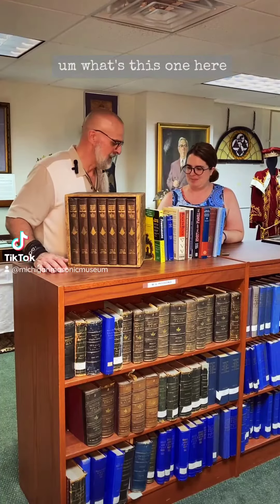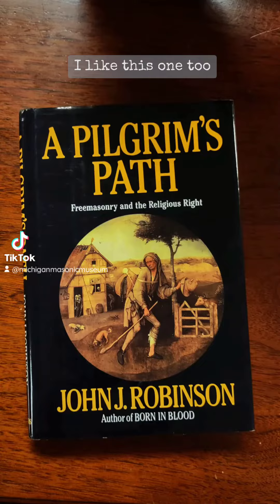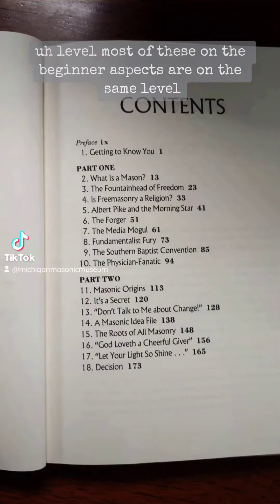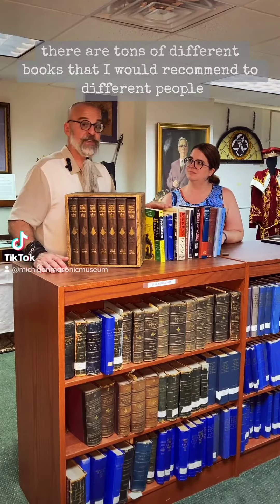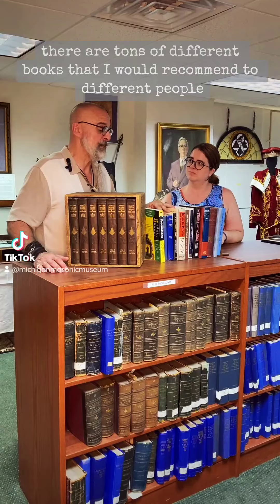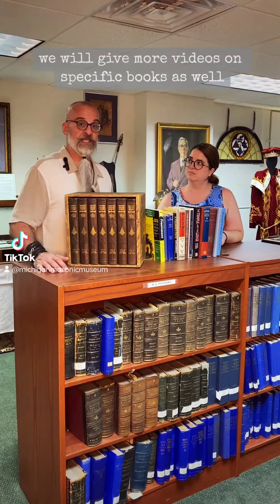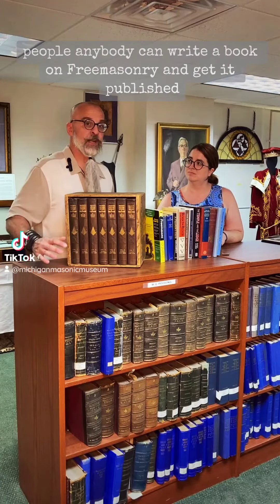This one here is Pilgrim's Path by John Robinson. I like this one too — it's kind of on the same level. Most of these beginner books are on the same level. There are tons of different books I would recommend to different people on different subjects, and we will give more videos on specific books as well because I have a lot of buddies that write books.